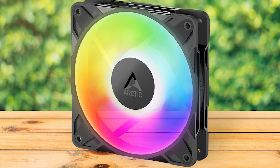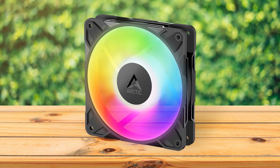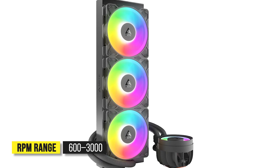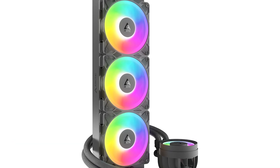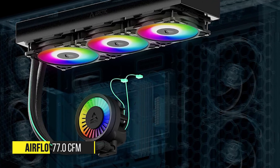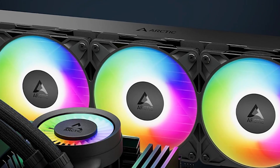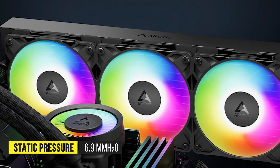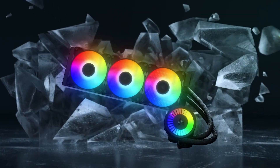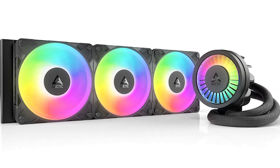The radiator fans are from Arctic's P12 Pro ARGB lineup, featuring seven blades instead of five, with an RPM range of 600 to 3000. This increases the 360mm model's airflow from 56.3 CFM to 77.0 CFM and static pressure from 2.2mmH₂O to 6.9mmH₂O — triple that of its predecessor. While the ability to spin up to 3000 RPM does mean high noise output, you'd only be using this noise profile in extreme situations.